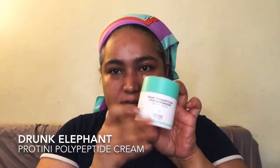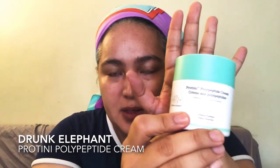I use this for my moisturizer every day. I love it because it gives you just the perfect amount you can use for your entire day.